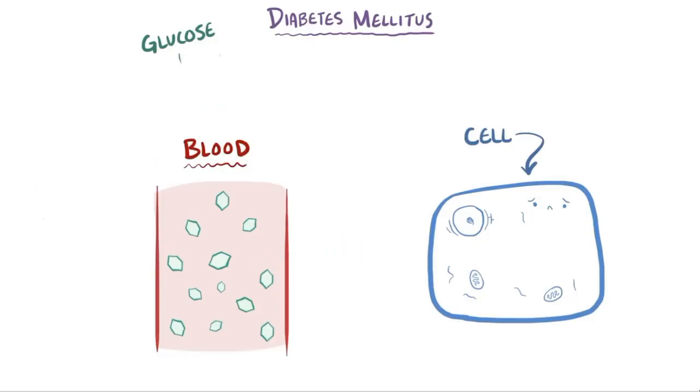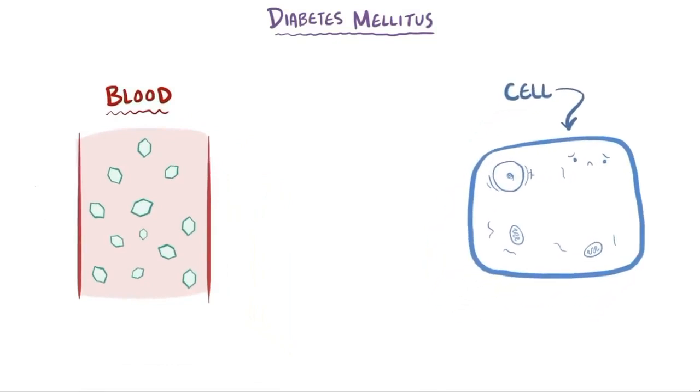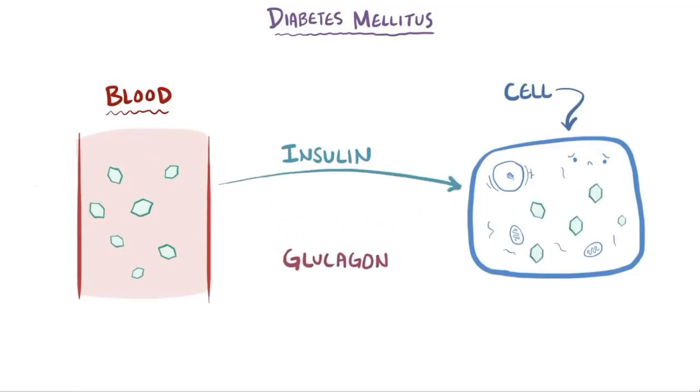In general, the body controls how much glucose is in the blood relative to how much gets into the cells with two hormones: insulin and glucagon. Insulin is used to reduce blood glucose levels, and glucagon is used to increase blood glucose levels.